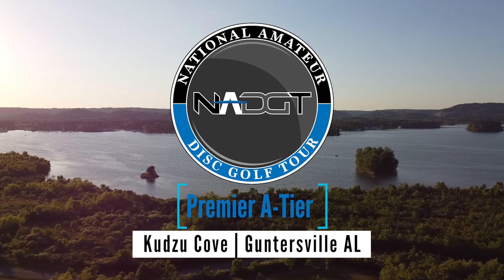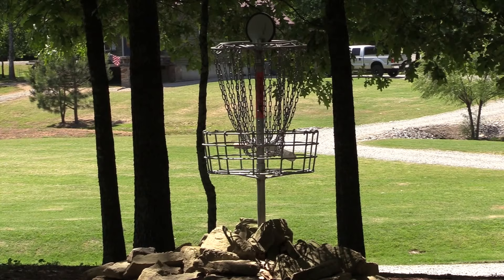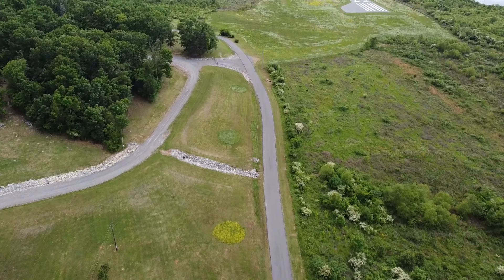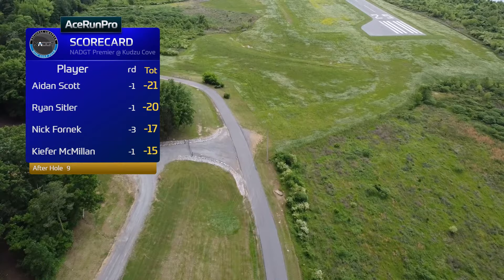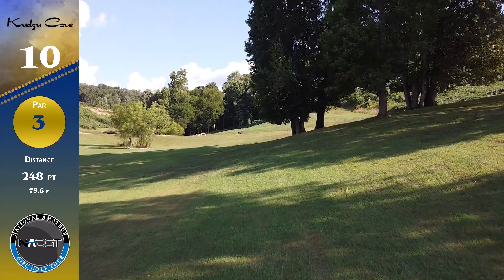Welcome back to the 2021 NADGT Premiere A-Tier from Kudzu Cove in Guntersville, Alabama. We've got the final nine holes of the MA1 lead card - these guys are playing for a shot at a big prize here, and also trying to qualify for Texas. We had an interesting front round: three of the players ended up one down, while Nick took off with three down trying to make a move and secure that spot in Texas. A bit of back and forth at the top between Ryan and Aiden, with Aiden back on top.